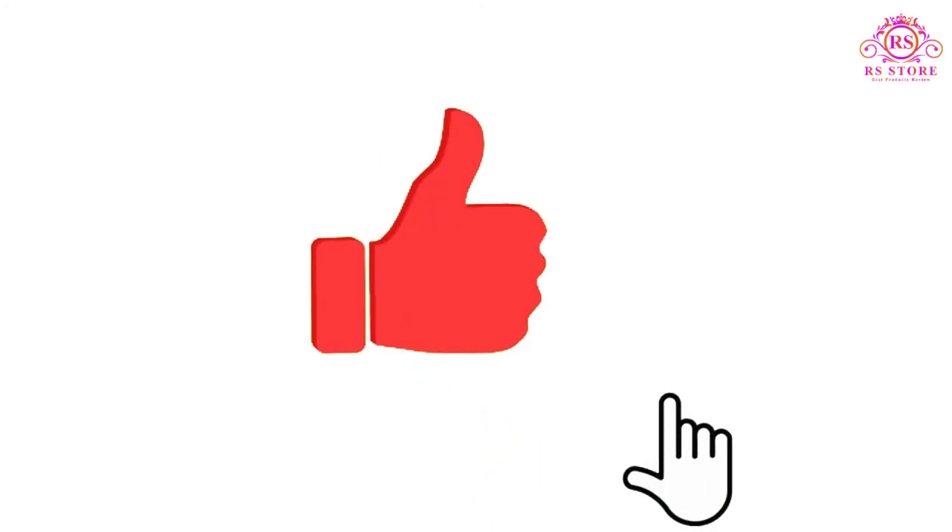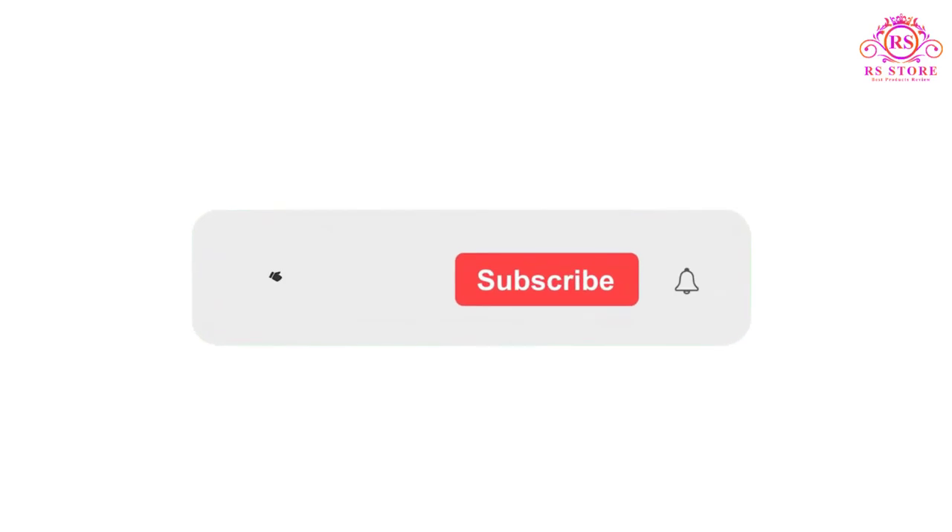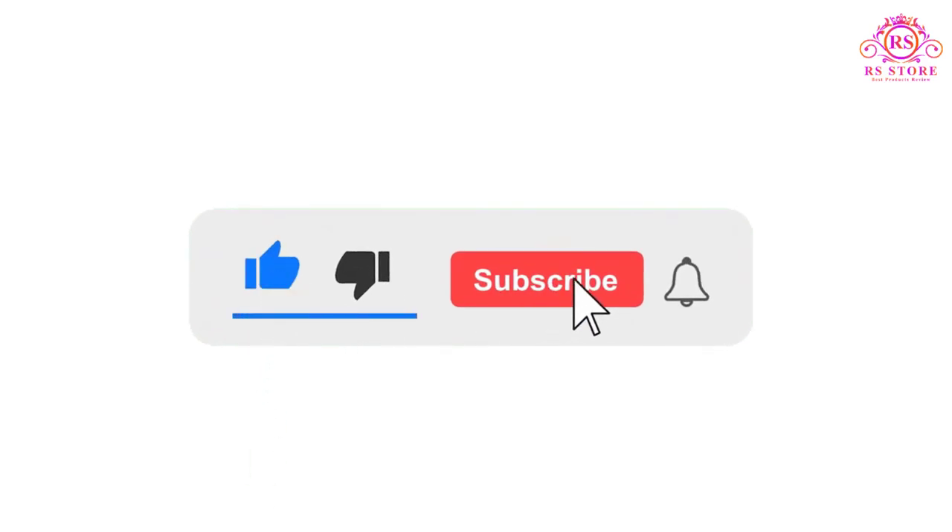I hope you liked this video. If you did, please subscribe to the channel and like, share, and comment. Enable your notifications bell icon so you don't miss the next videos. You can check the price or purchase link in the description below.